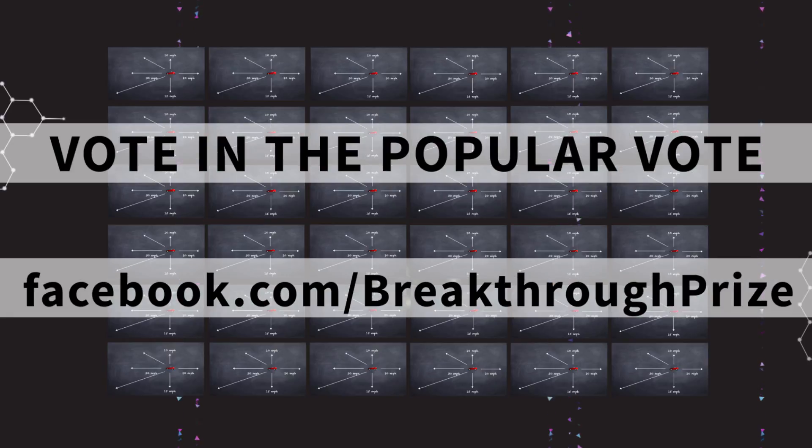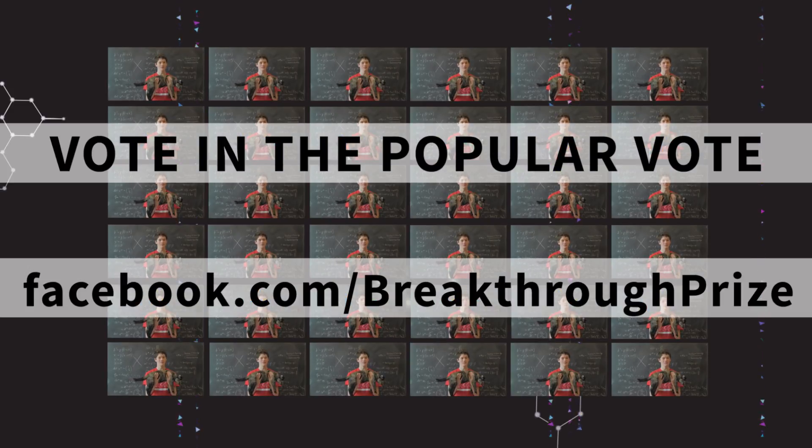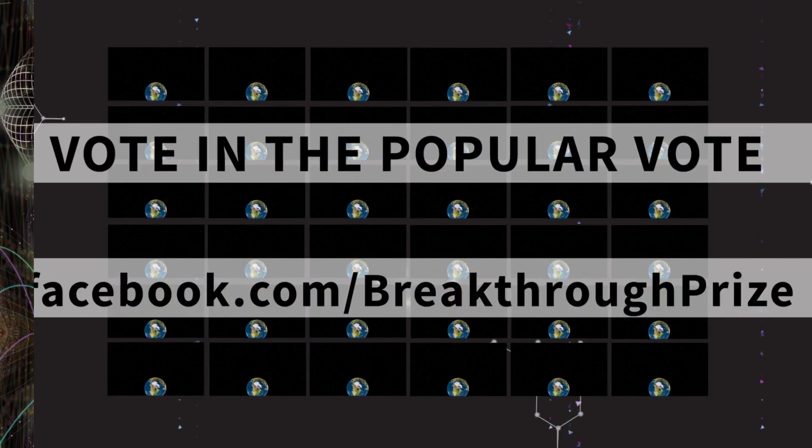If you go to the Breakthrough Junior Challenge Facebook page, you and any friend of the challenge can vote in the popular vote challenge. The winner of that vote will go through to the final round of judging. Good luck and happy judging!